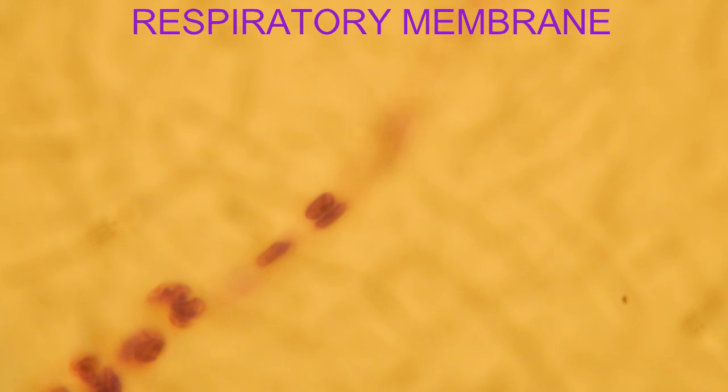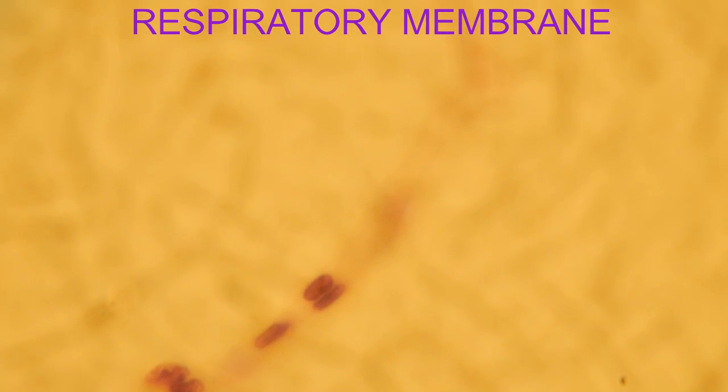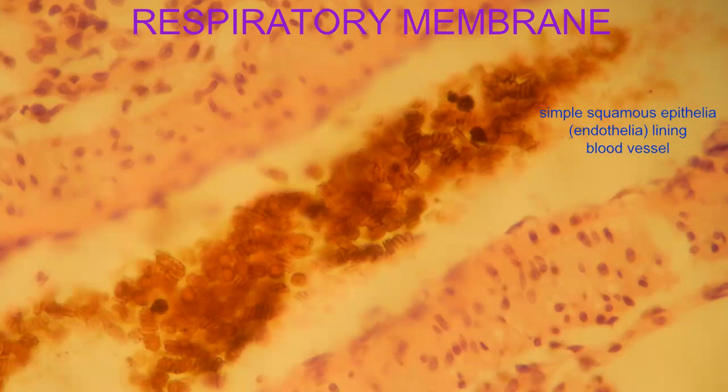Simple squamous epithelia, the thinnest of human cells, not only lines the alveolus — the air sac in the lung — it also forms the lining of blood vessels.